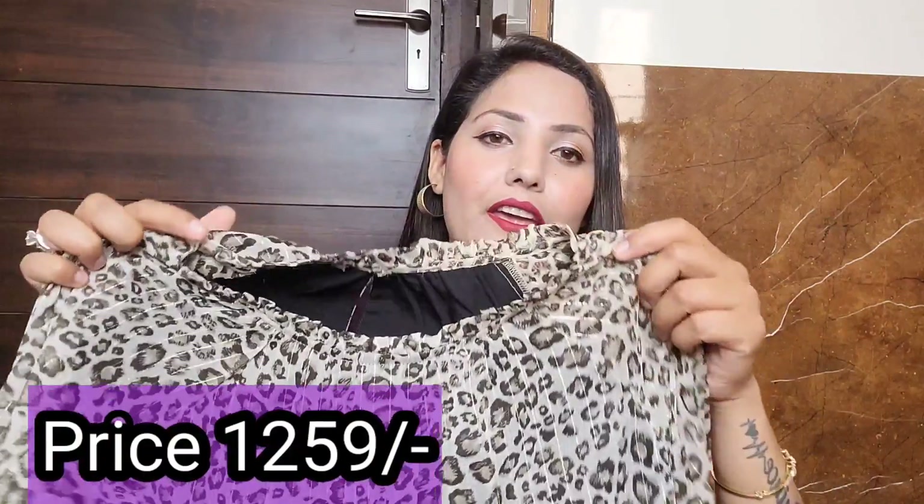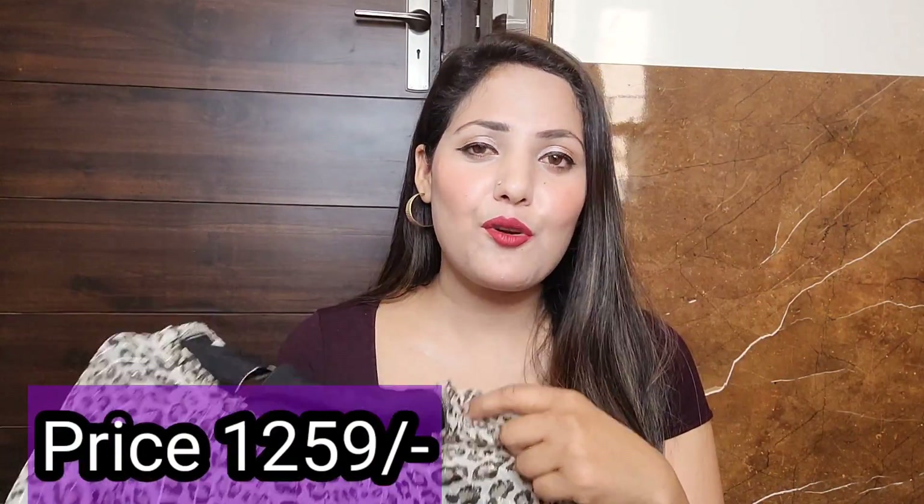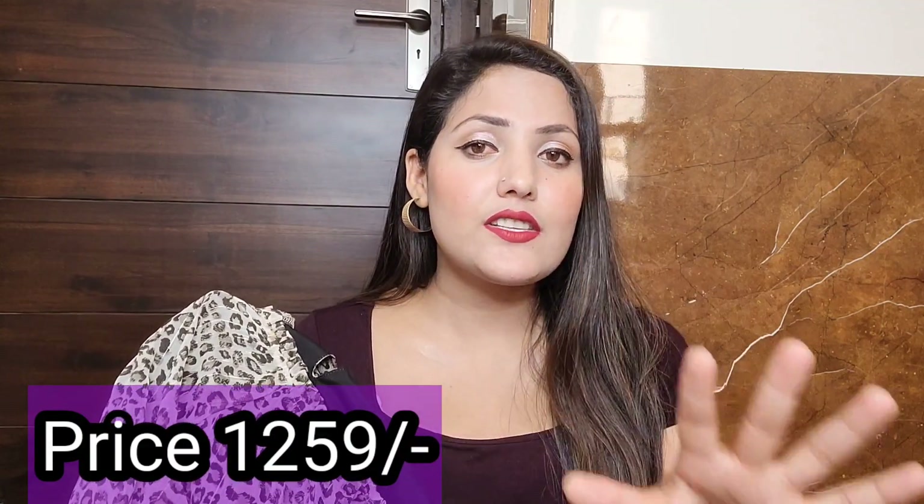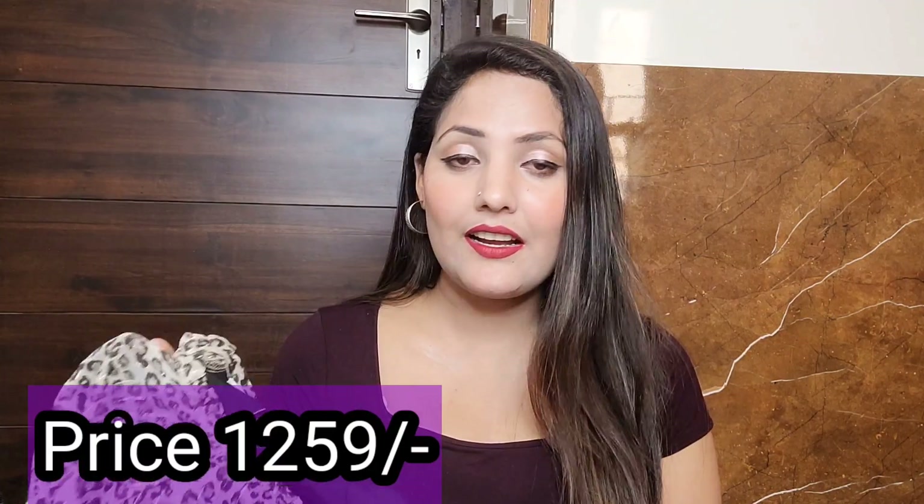Let's start! First I'm going to pick this top — a leopard print top. I'm going to show you a lot of model images. This is a beautiful top but slightly expensive — I think around one thousand something. The exact price will appear on screen. I really like leopard print dresses.